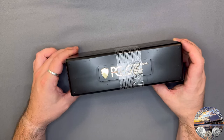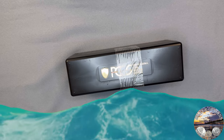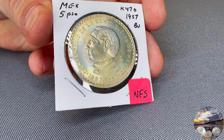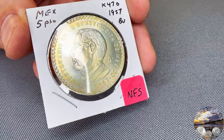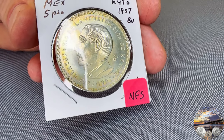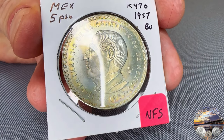I also purchased PCGS TrueView for all these coins, so we'll have some really nice high resolution images to look at as well. First coin up is a 1957 5 Peso — incredible iridescent toning on this coin, very light colors, beautiful colors. I love the way the light moves on this coin. This is one of my absolute favorites in this submission.